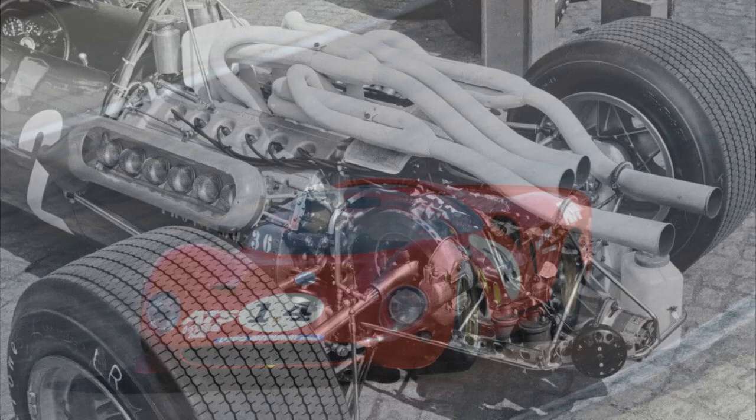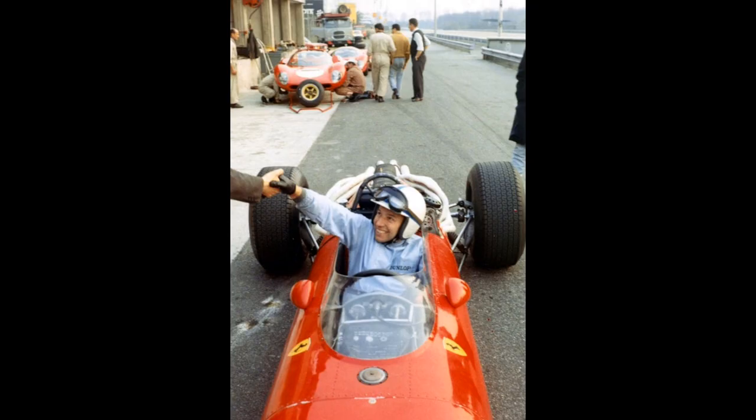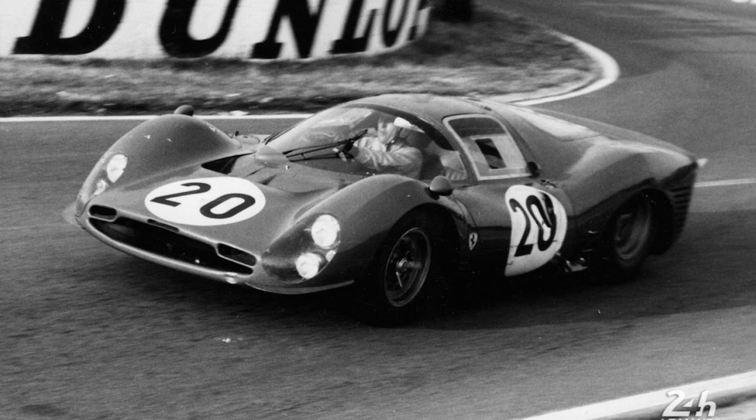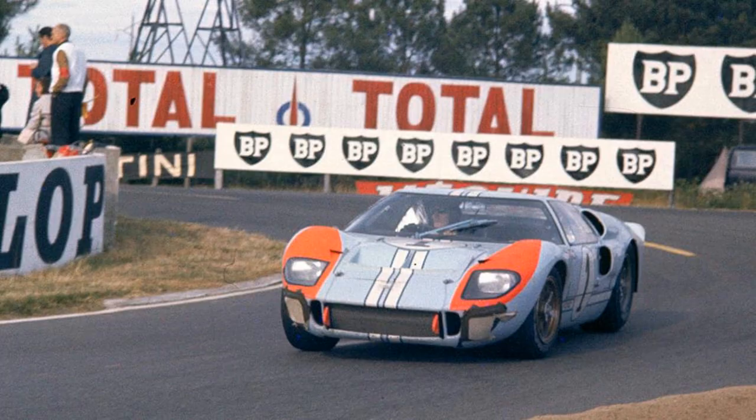Nevertheless, John Surtees managed to win the Belgian Grand Prix that year — bear in mind this was the Spa circuit before the many modifications to reduce speed and length. Surtees left the team when he felt their focus on Le Mans competing against Ford was putting their attention away from F1, and so Mike Parkes stepped in. One more win arrived in '66 at Monza, thanks to Ludovico Scarfiotti.